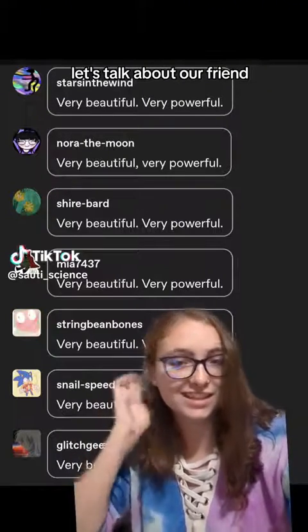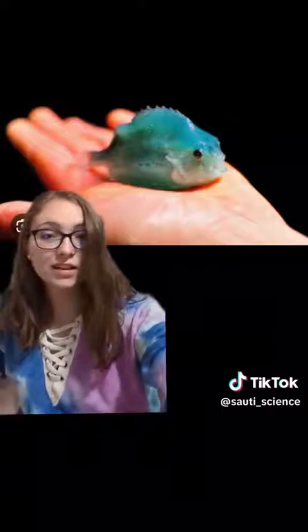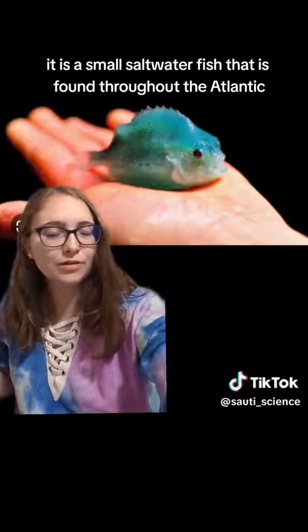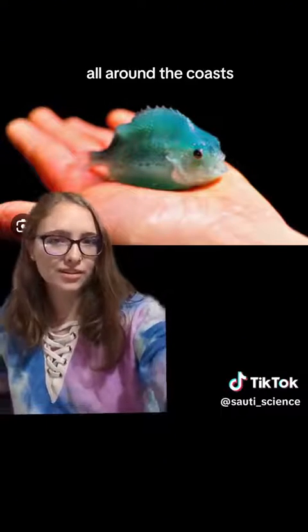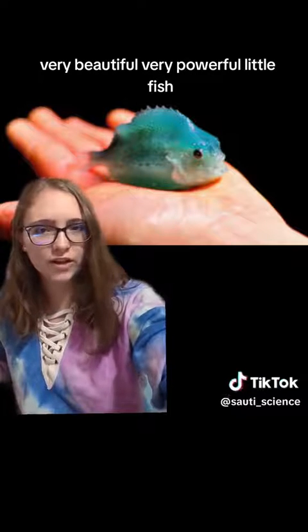Let's talk about our friend the lumpfish — very beautiful, very powerful. So this is the lumpfish. It is a small saltwater fish that is found throughout the Atlantic, both on the American side and the European side, all around the coast. They're just a very beautiful, very powerful little fish.